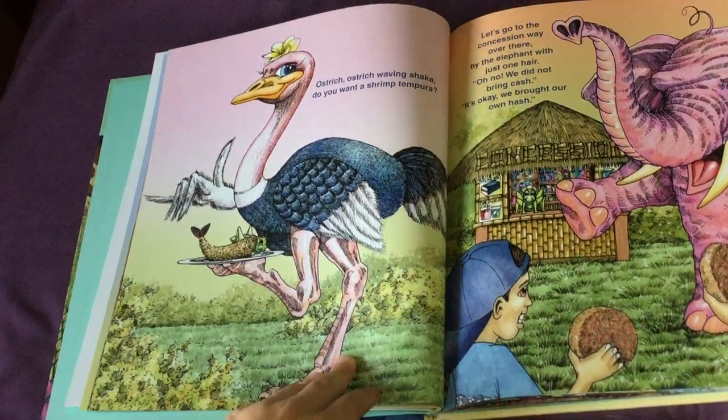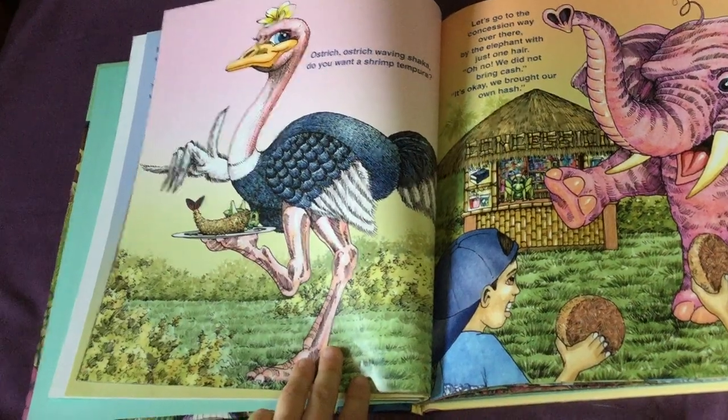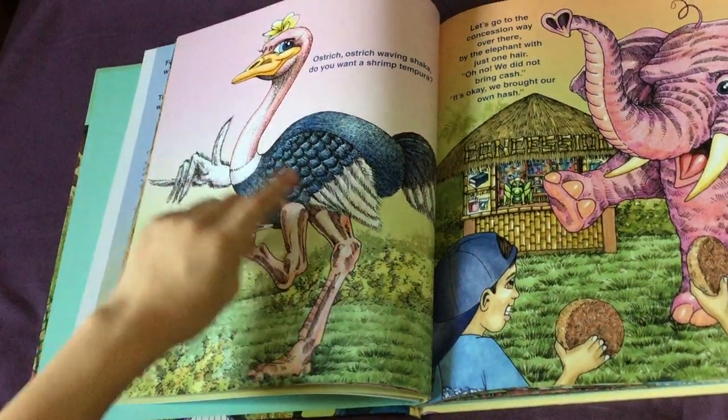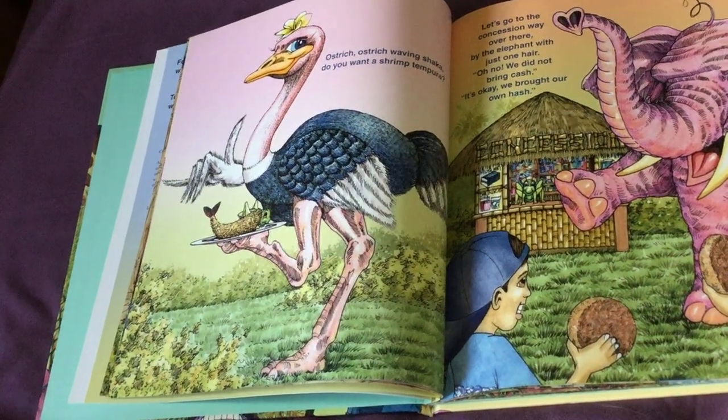Ostrich, ostrich waving shaka. Do you want a shrimp tempura? Where's the grasshopper? There he is — right in the shrimp tempura. He is being very sneaky.